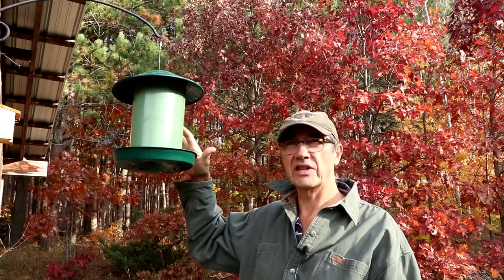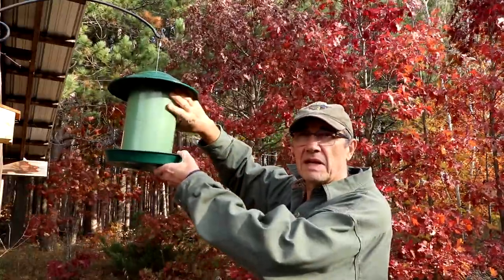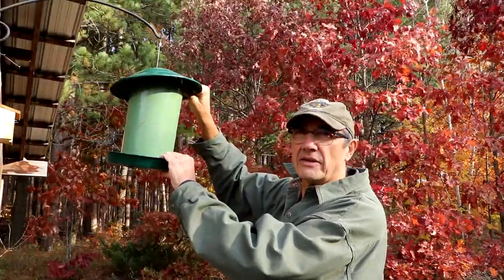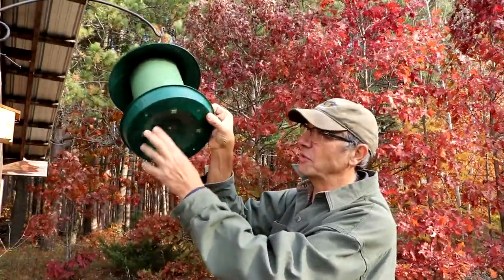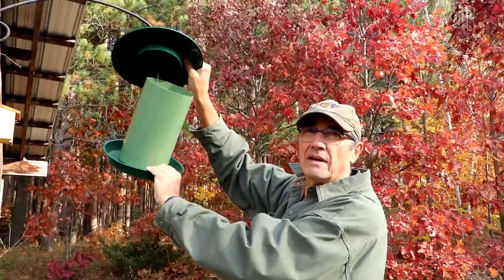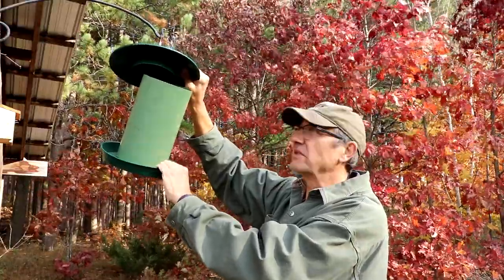Another feeder that is essentially a tube feeder — this one's all metal. Everything on it is metal: a simple tube like a chimney, a metal conical top, and a dish-like bit tray attached to the tube with four tabs. A simple top opens up; you fill it with mixed seed or sunflower seeds.